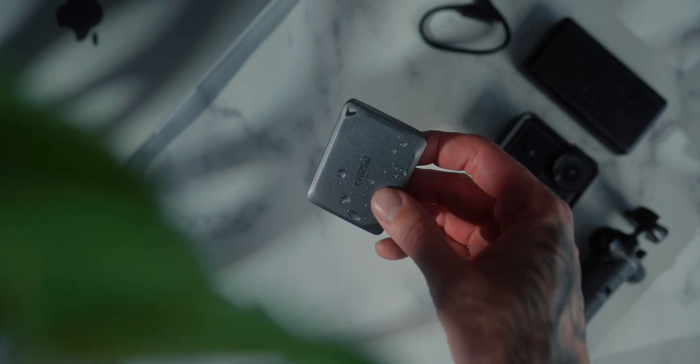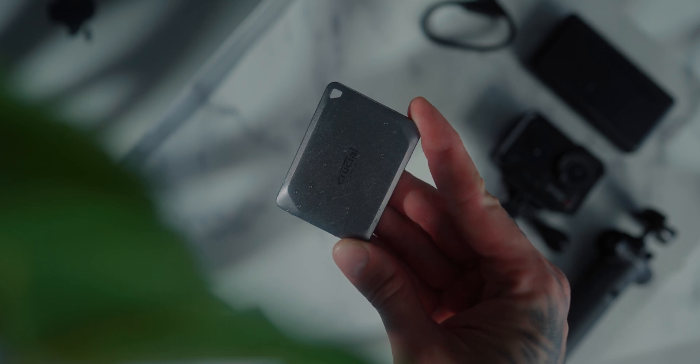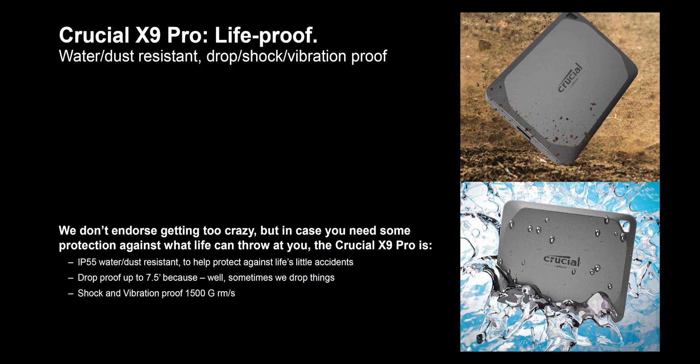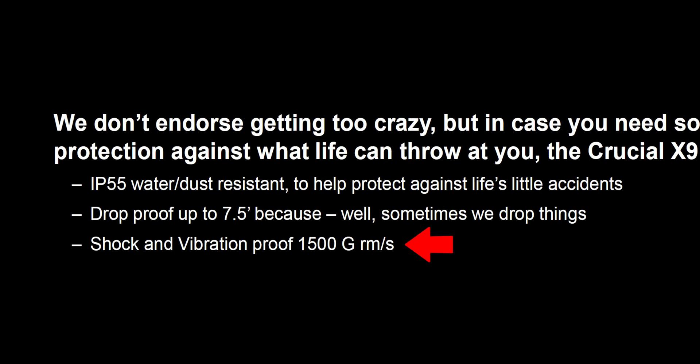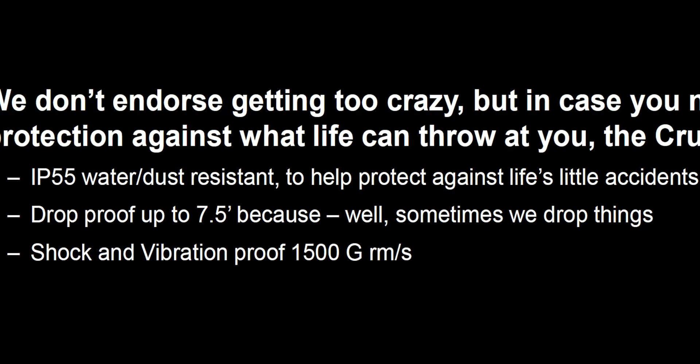The build quality is impressive. It has an IP55 water-resistant rating, which is amazing — who knows if you'll get a splash of water or dust on it when traveling. It's also drop, shock, and vibration proof. The spec sheet mentioned 1500 G-RMS, which involves some acceleration and physics mathematics I don't fully understand, but what I got out of that is up to 7.5 feet or 2 meters drop resistance. Don't drop it off a building — but it should survive a normal drop.